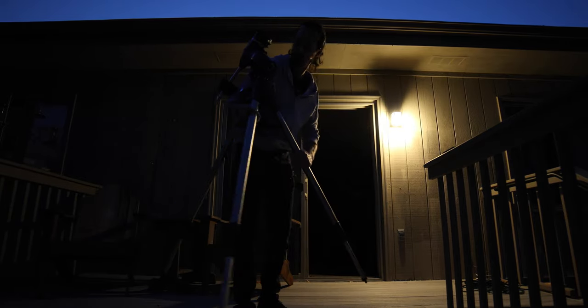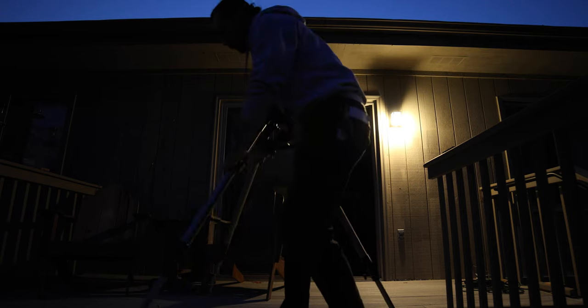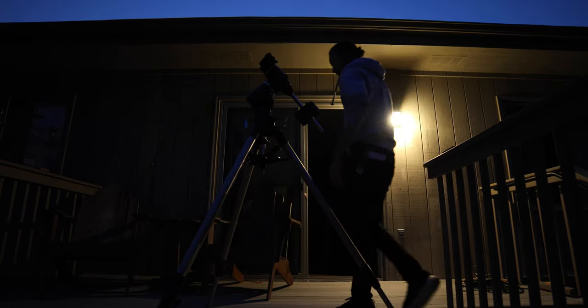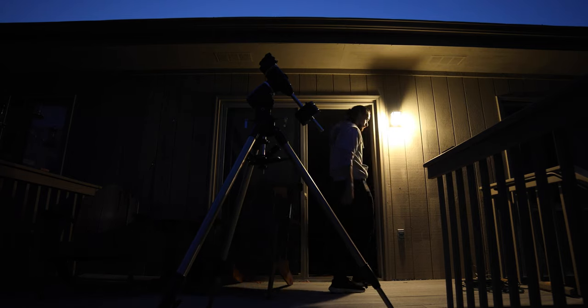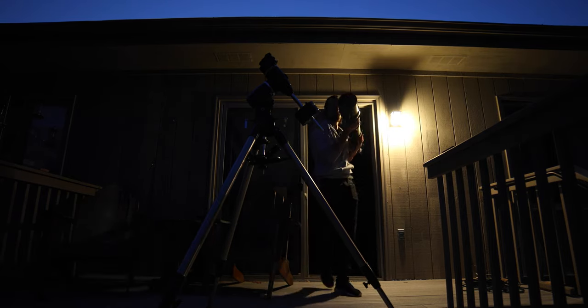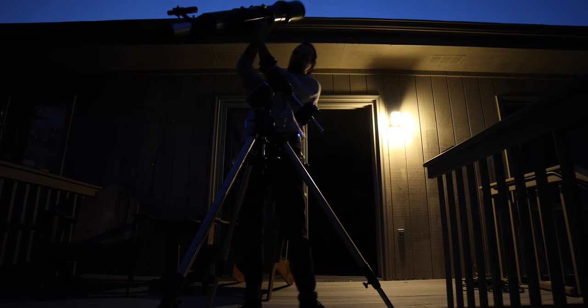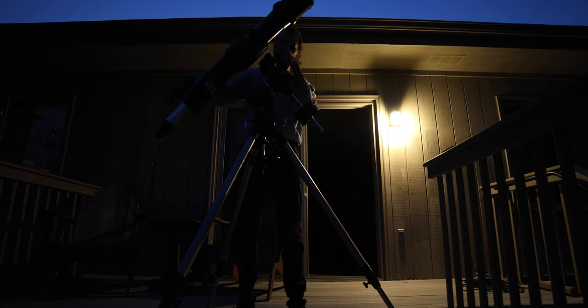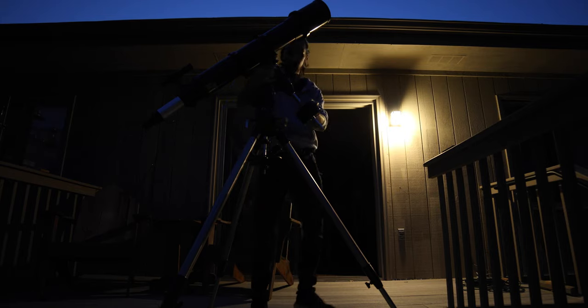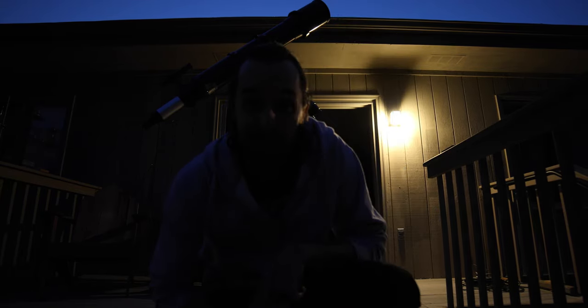Yo what up y'all it's KJ. It is a gorgeous autumn evening. We just had the Equinox a couple weeks ago. The days are getting shorter and the nights are getting longer, which is perfect for us astronomers. Tonight we got some special things happening and I am super pumped to show you guys what's up, so stay tuned.